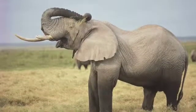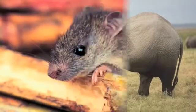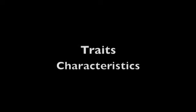Mammals come in many shapes and sizes, such as this African elephant and small mouse. With so many animals, how do we know which ones are mammals? Traits and characteristics are synonyms for specific qualities. Mammals have traits that allow them to be grouped together.